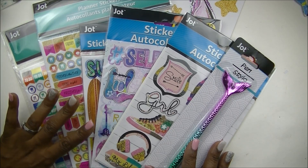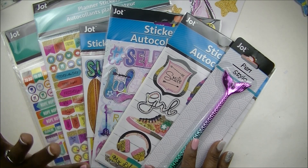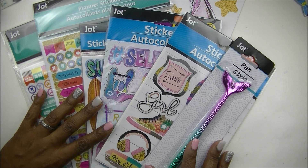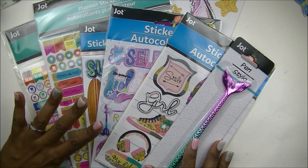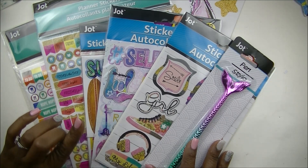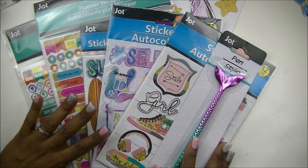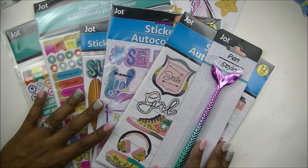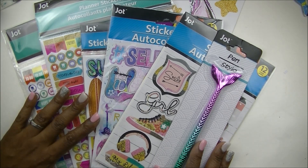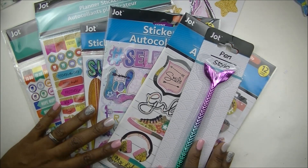What's up planner babes, it's your girl Cam and I'm back with another video. Today I'm coming at you with something a little bit different. As you can tell from the title, I'm going to share a Dollar Tree haul with you. I love the Dollar Tree almost as much as I love planning. In this haul I'm going to show you some planner items and also some home decor items because I enjoy home decor as well.